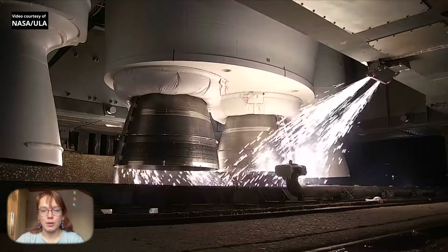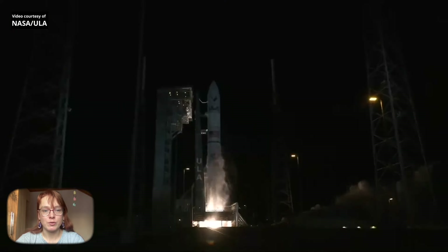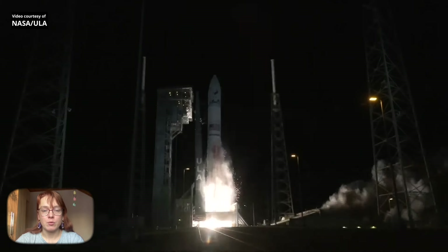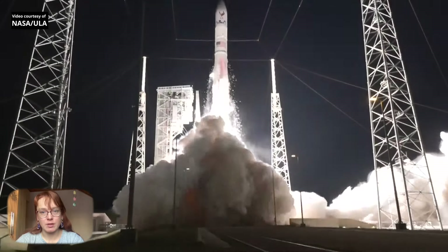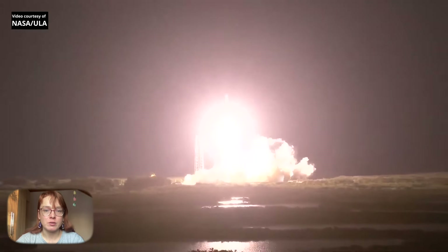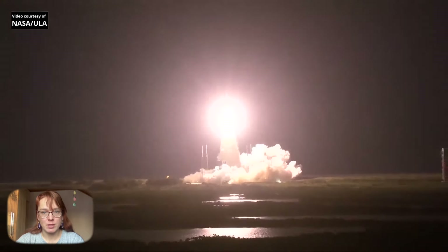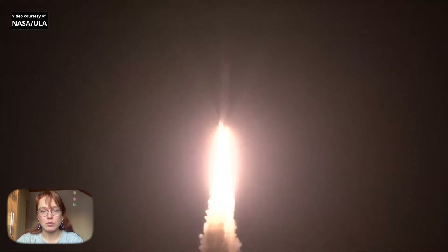The two-stage Vulcan rocket has a height of 60 meters, a diameter of 5.4 meters, and in configuration with 6 boosters will be able to launch up to 27 tons of payload to low Earth orbit. The development of this rocket has been underway since 2006, and it was originally envisioned that the first stage would use Russian-made RD-180 engines.